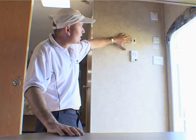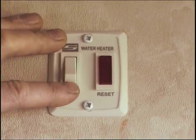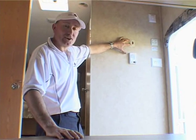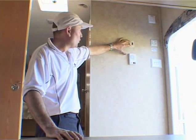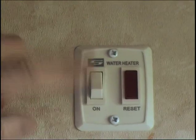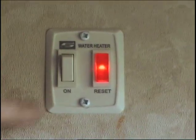This one here turns the gas on for our hot water. The hot water is actually electric and gas. So if you're in a caravan park you can use their power to heat your water, or if you're free camping with no electricity, you can heat your water up with the gas. That will turn the gas hot water on.